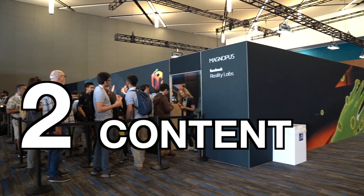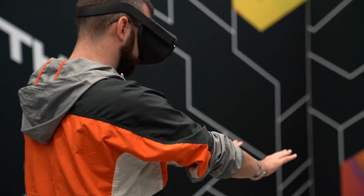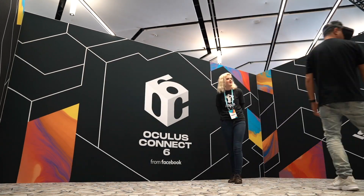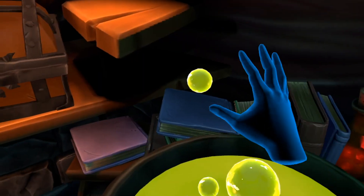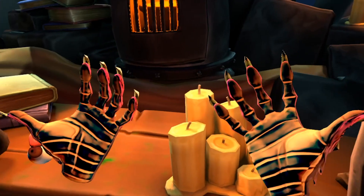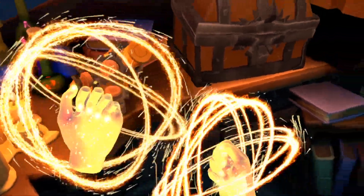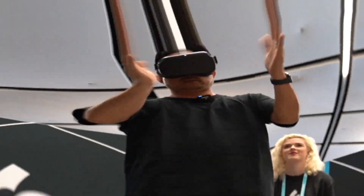Number two. For the announcement of hand tracking on Oculus Quest, Oculus showed off two demos. The first was called Elixir, created by Magnopus and Oculus Studios. It had us grabbing and pinching bubbles, transforming our hands into claws, and of course harnessing magical energy.